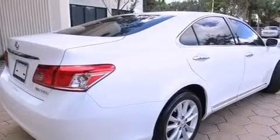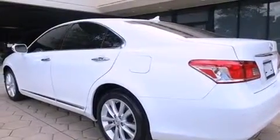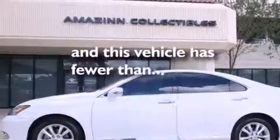Features include a sunroof, Bluetooth cell phone integration, heated side view mirrors, leather seats, traction control, an anti-lock braking system, side curtain airbags, air conditioning with automatic climate control, and this vehicle has less than 20,000 miles.